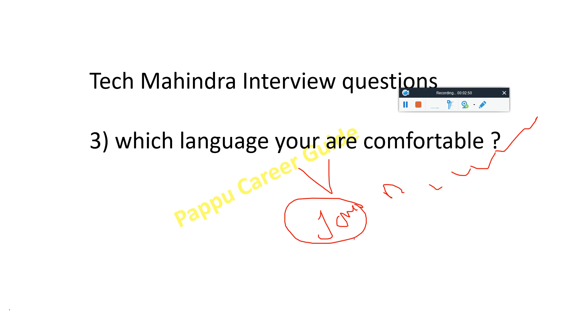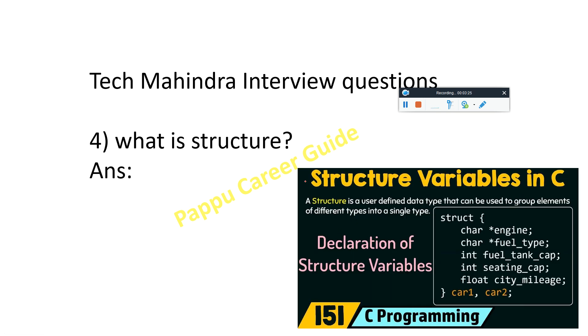If you don't know much about Java, just tell them: 'Sir, I know some basic concepts of Java.' This will not have a negative impact in front of the HR because you are being honest. After getting placed, Tech Mahindra will teach you everything. So just say: 'I know some basic concepts of Java' or 'I know some basic concepts of C and C++.' That's it.